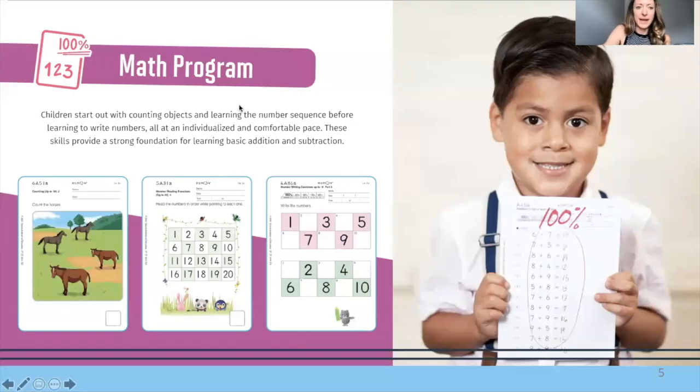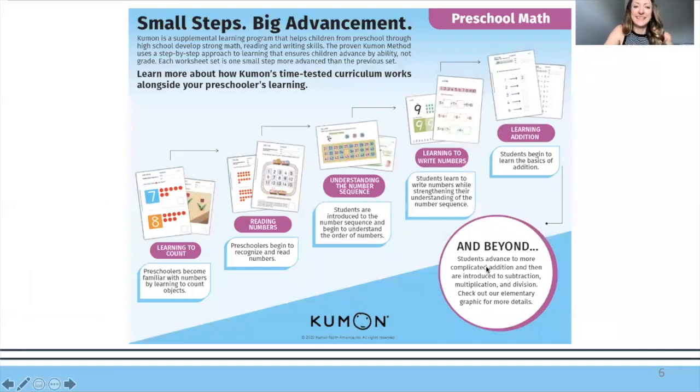On the math program, we'll be working on one-to-one correspondence and counting, then number sequencing, and then filling in the blanks on number sequencing with the correct stroke order for writing numbers. This builds up to eventually adding and subtracting. So we're learning to count, reading numbers, understanding the sequencing of numbers, learning to write numbers, and then learning addition — that's the process of the early learning math worksheets.